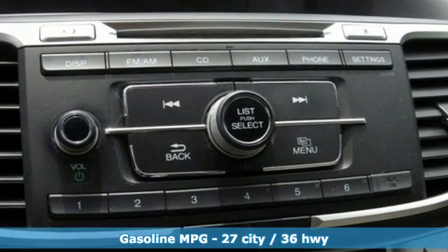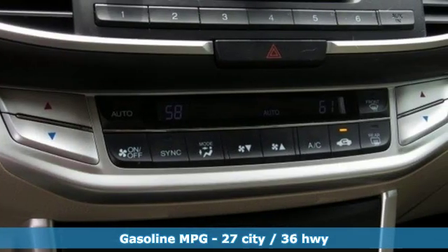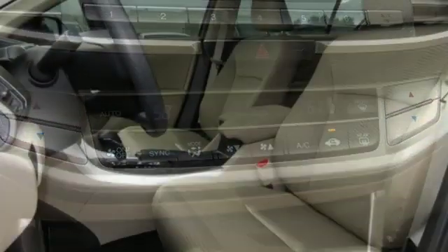Streaming audio, wireless phone connectivity, dual zone climate control, power windows, manual tilting steering column.